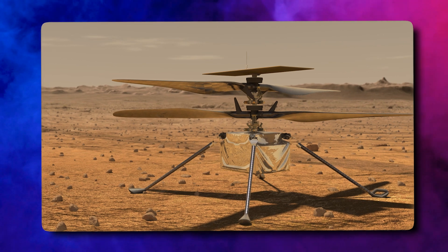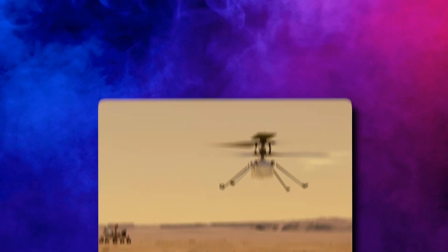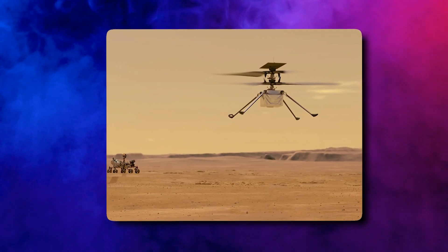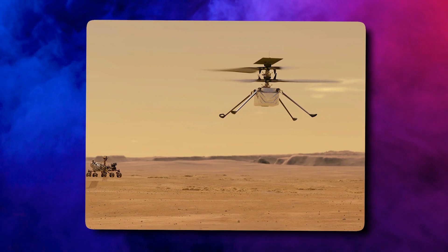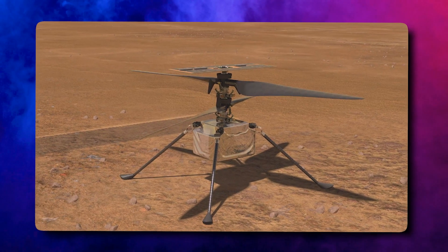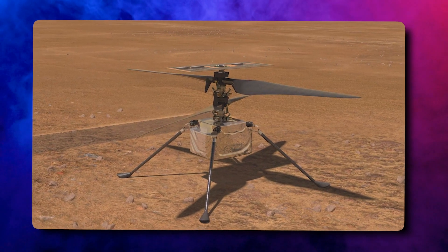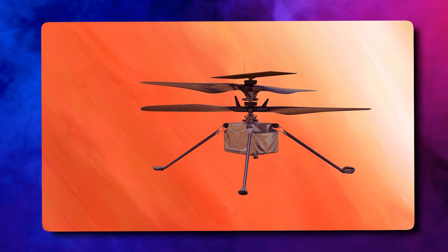Instead of using a traditional propeller, a space helicopter uses two rotors that spin in opposite directions to lift it off the ground. And because the atmosphere on Mars is so thin, it has to spin its rotors a lot faster than a helicopter on Earth. But why would we need a space helicopter? Because it can explore places that other space vehicles can't — it can fly over canyons, craters, and even rocky cliffs that are impossible for rovers to navigate.